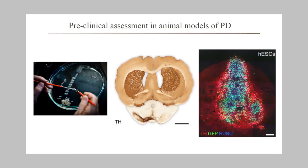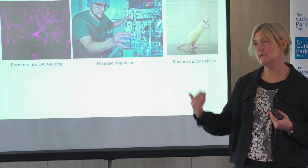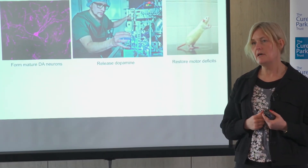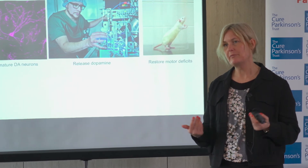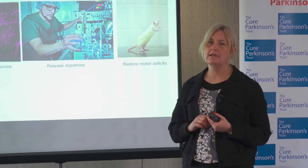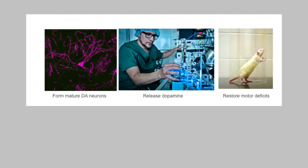Our transplant fills up almost the whole structure, and in higher magnification with other markers the grafts look very nice — TH in red shows all the dopamine neurons in the transplant. At even higher magnification we can see they form really mature neurons that look like we expect them to look, similar to what they look like in the brain and from fetal cells. We also measure the ability to release dopamine, using different techniques to make sure the cells release dopamine in the right way.